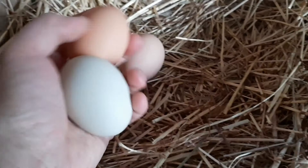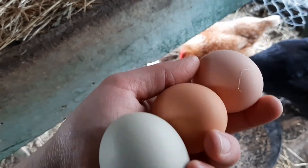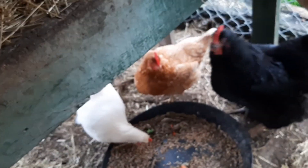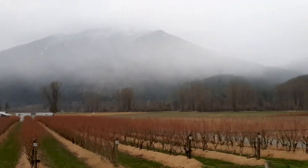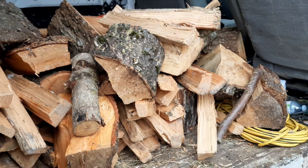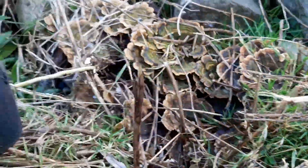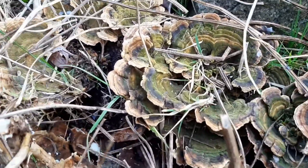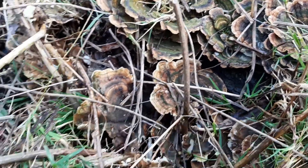Three eggs today. Thank you ladies. We had a log in our garden for decoration for a few years, and I'm just weeding out now and I found this. That all just happened this winter. Pretty cool.